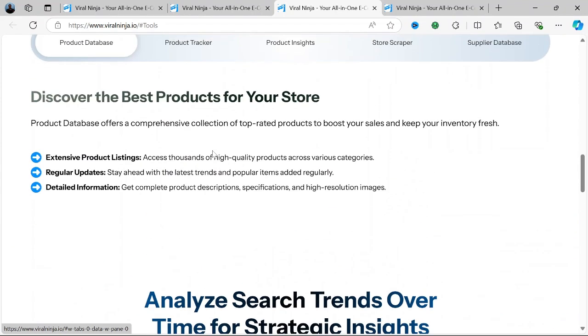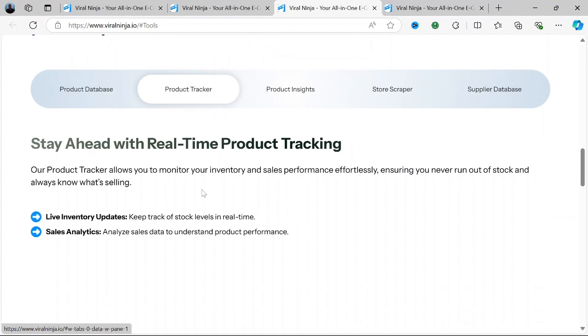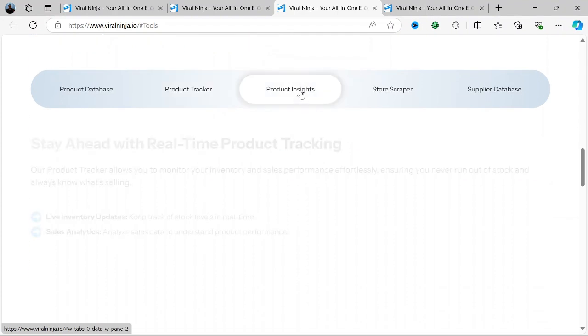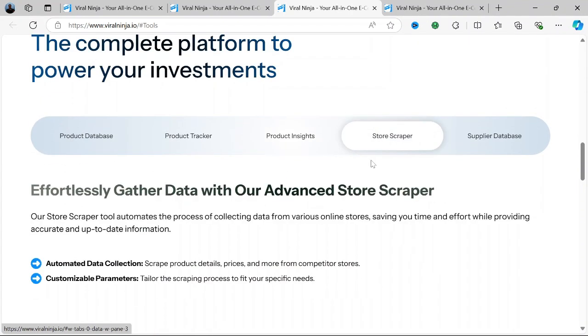Content Scheduling and Automation: Viral Ninja offers a robust content scheduler, allowing users to plan and automate their posts across multiple social media channels. This saves time and ensures consistent posting, which is key for building engagement.